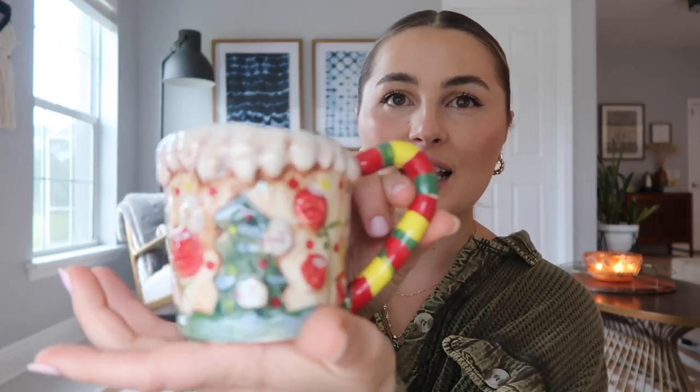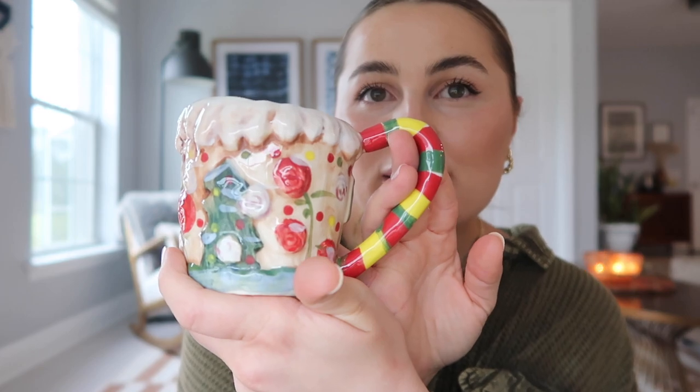Okay now we can fully jump into the haul. Like I said, the Christmas mug is the first thing that I got — stunning, adorable, precious little thing. It's supposed to be like a little gingerbread house and it's just so stinking cute. I love it so much.